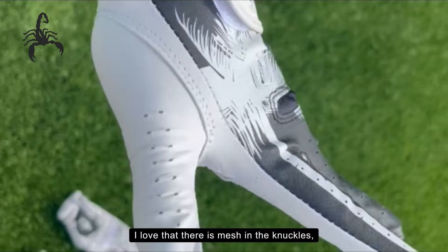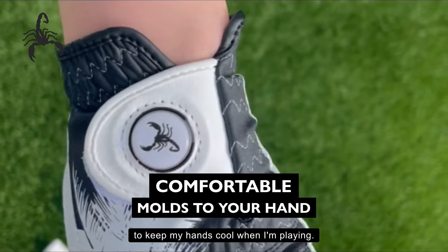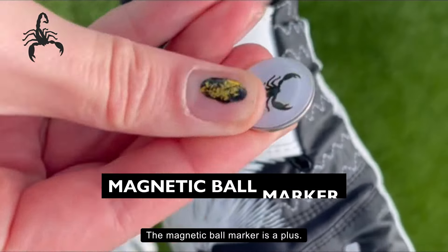I love that there is mesh in the knuckles and an opening between the fingers to keep my hands cool when I'm playing. The magnetic ball marker is a plus.